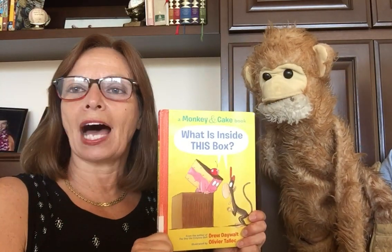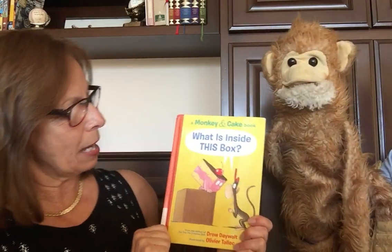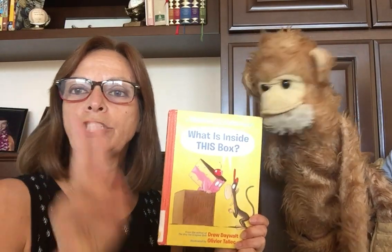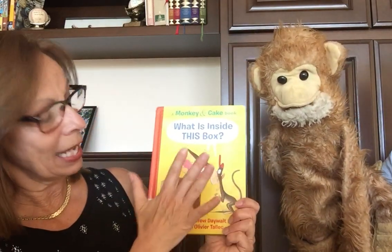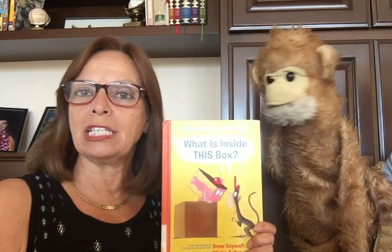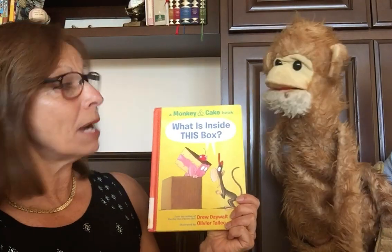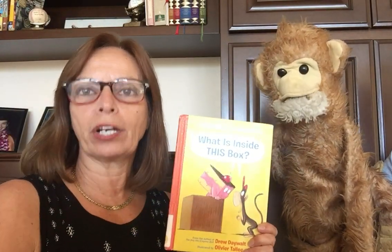This book is called What is Inside This Box, and I think you're going to find it very interesting — What's Inside This Box. This is a book with only two characters, Monkey and Cake, and they have dialogue. So we're going to see some speech bubbles, and Fred's going to read the part of Monkey, and I'm going to read the part of Cake.